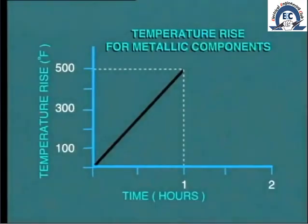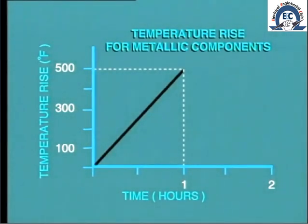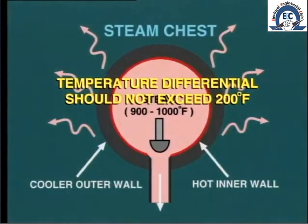So it is extremely important when heating steam pipework, the steam chest and the turbine itself, to make sure that we do not try to add heat too quickly. One commonly used rule of thumb states that the temperature rise of metallic components should not be allowed to exceed 500 degrees Fahrenheit per hour, that is 8 degrees Fahrenheit per minute. Another accepted limit states that the temperature differential across the walls of pipework, steam chest and so on should not exceed 200 degrees Fahrenheit.